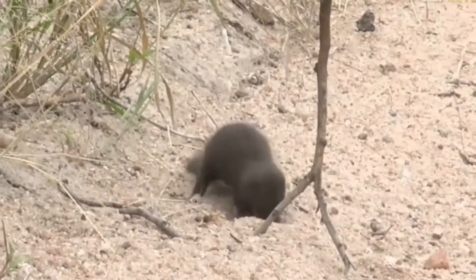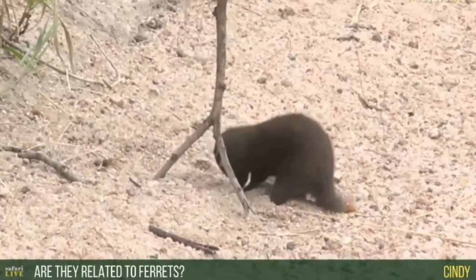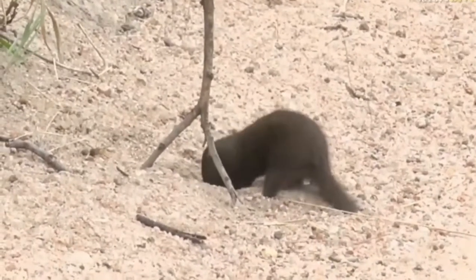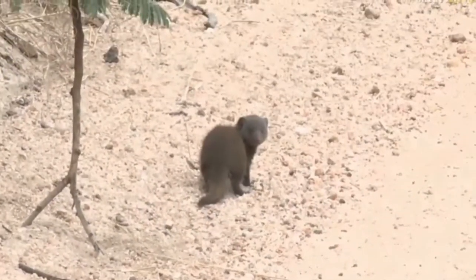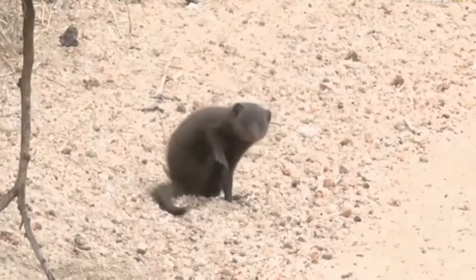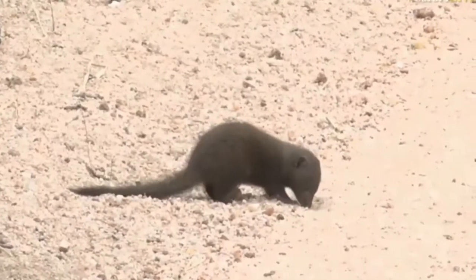Cindy, absolutely, I can see where you're coming from. You want to know if they're related to ferrets. They are, distantly — they're not, however, part of the same family. Ferrets are placed in the mustelid family, which is the same family that includes things like honey badgers and otters. Dwarf mongoose and mongoose in general are part of the herpestid family — the Herpestidae — which is connected to the mustelid family in terms of evolution.